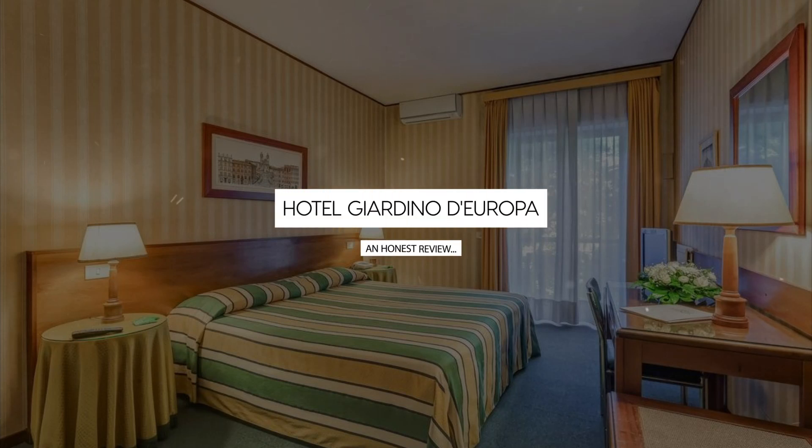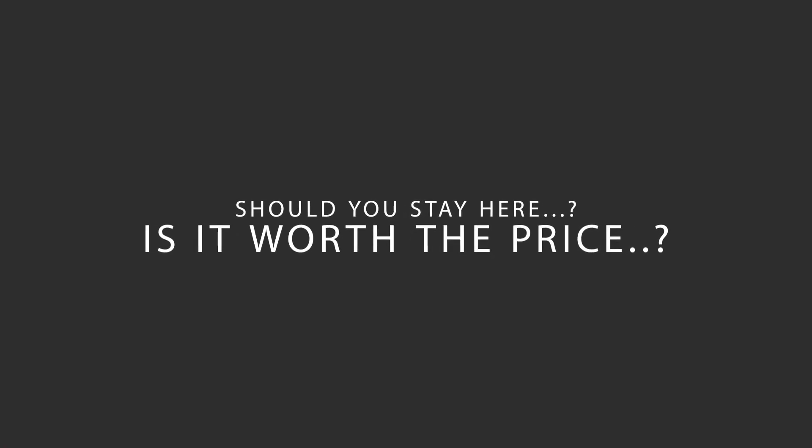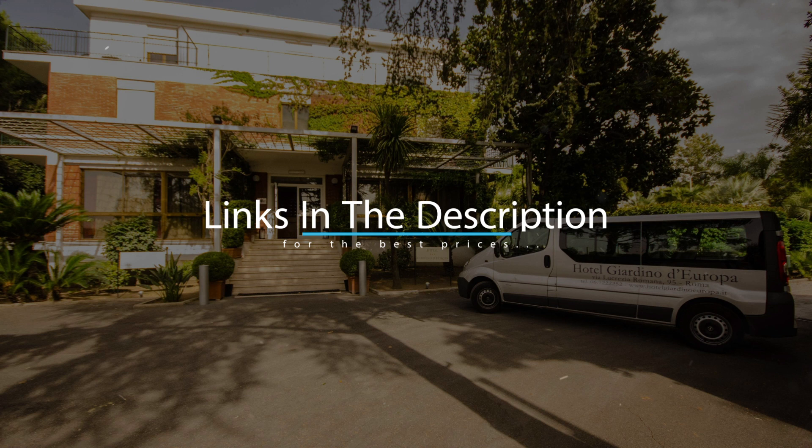Today, we're diving deep into a review of Hotel Giardino d'Europa, located in Appio Latino, Rome. Let's find out if this hotel lives up to its reputation, and if you should stay there. For booking a stay at the most ideal price, check out the link in the description.